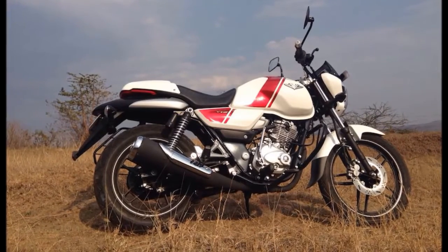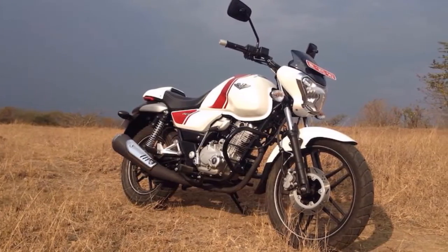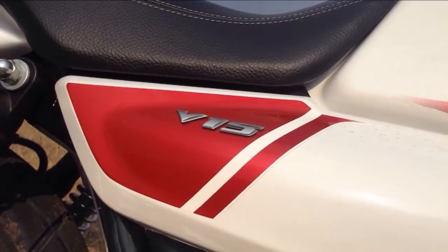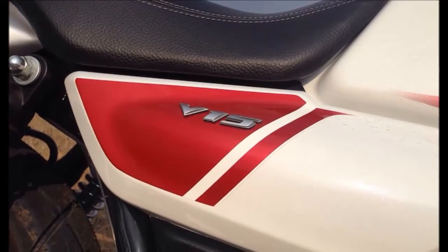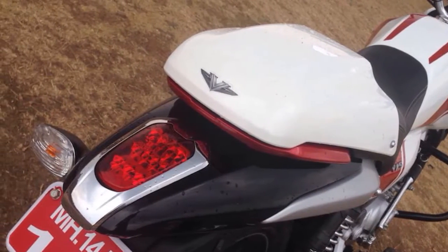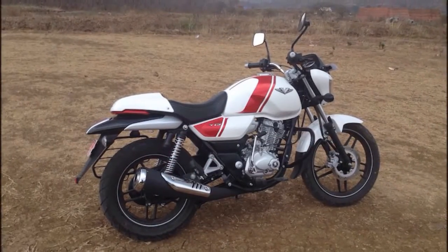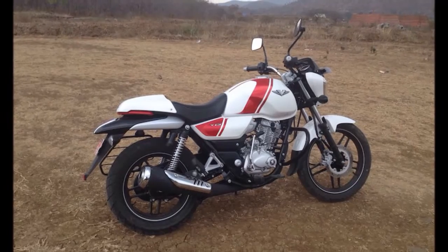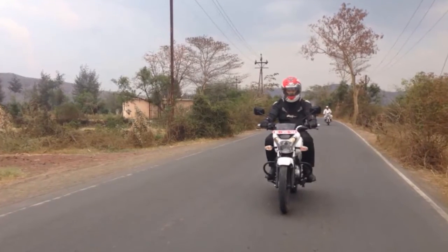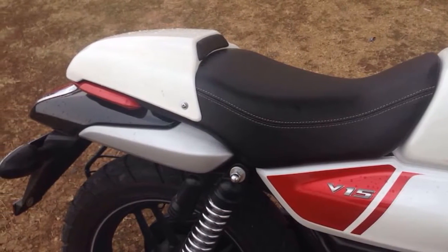So where does the Bajaj V15 fit in? It looks quite different from the kind of 125-150cc bikes that you're used to seeing on the streets. Bajaj has high hopes from this bike, expecting to sell about 50,000 units of the V15 every month once deliveries begin and a smooth production sales cycle is maintained. Priced at ₹61,999 ex-showroom Delhi, including standard accessories like the rear seat cowl, an additional grab rail and a crash bar, the Bajaj V15 isn't what you'd call a very expensive proposition, sitting right in the middle of the 125-150cc segment.